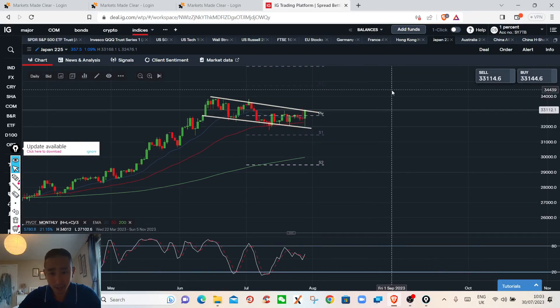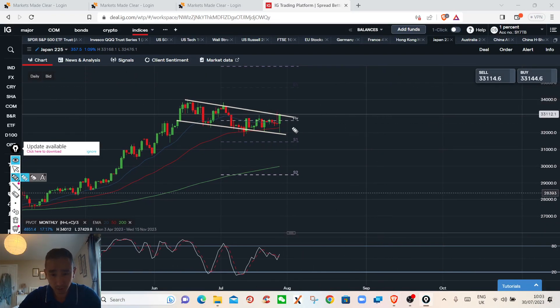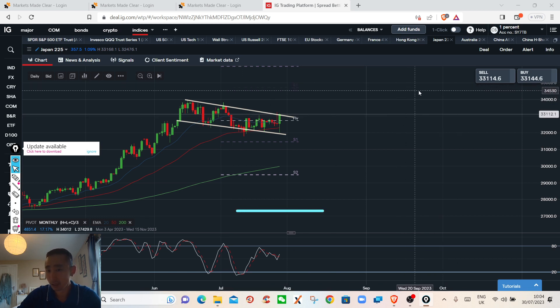On the Nikkei, I'm a bit bullish — I think the Japan currency policy contributes to that. But we'll see if it can break through this range. I very much doubt it — the channel looks more bearish to me, pointing lower. I'd like to see this channel break and go lower, which would benefit the Japanese yen gaining strength.